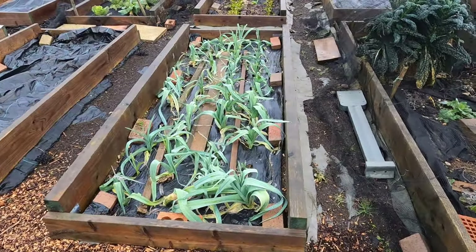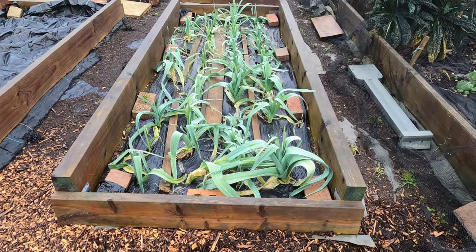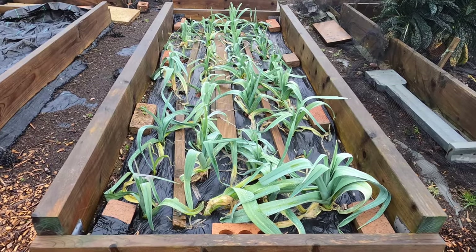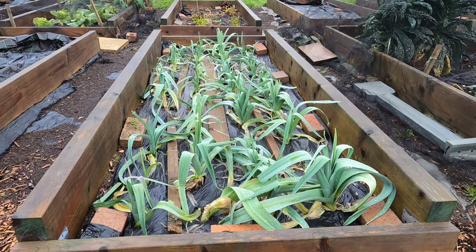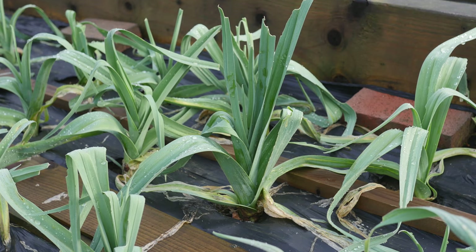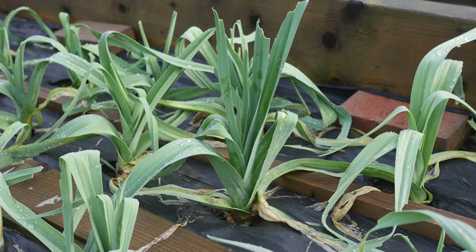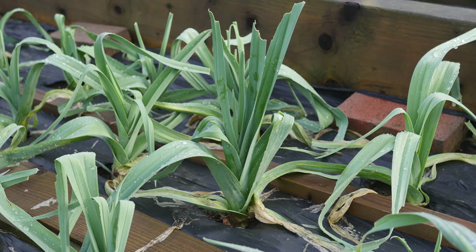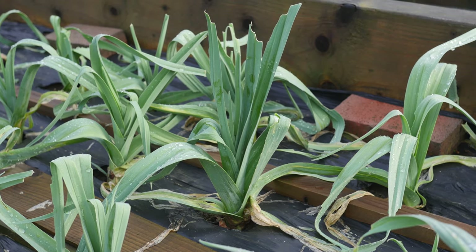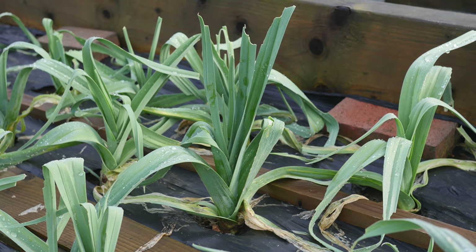Alongside the brassica bed I have my leek bed. The leeks are definitely looking a little tired. I didn't harvest them in late autumn deliberately, to hold them back for the spring. Despite how they look, I'm confident that when the warmer weather starts to arrive in the spring they'll start to swell up and I'll be able to harvest them, providing plenty of leeks for soups throughout March and April. At least that's the plan.